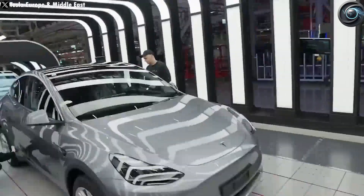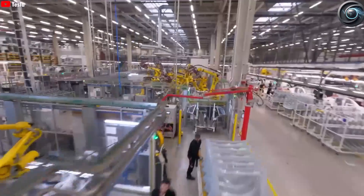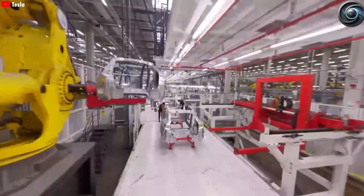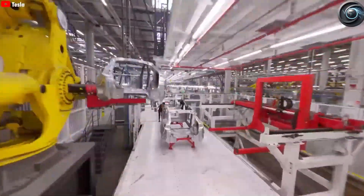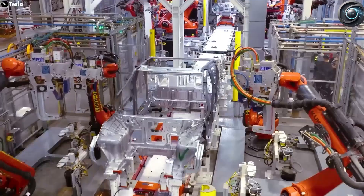Back in 2024, Tesla made headlines around the world when it set a jaw-dropping record: building a complete Model Y every 45 seconds. At the time, this achievement seemed almost too good to be true — but Tesla was just getting started. Fast forward to today, and that record has already been shattered by none other than Tesla itself.